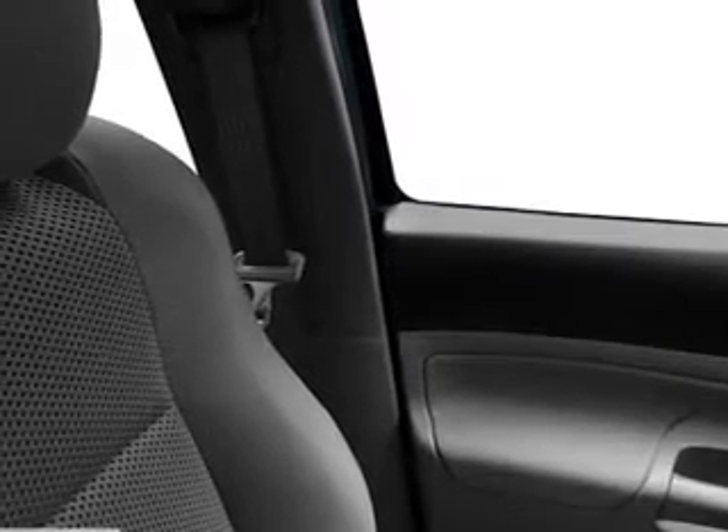Power door locks, power windows, an AM FM stereo with a CD player, satellite radio, power mirrors, an alarm system, and power steering.